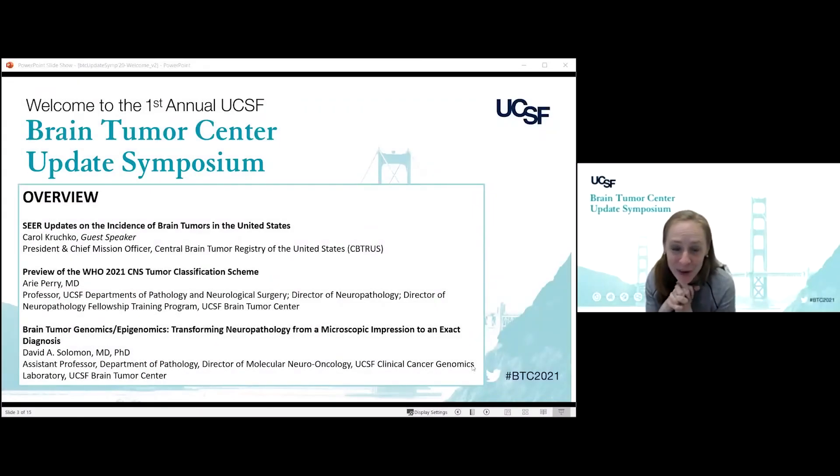Our next talk is from David Solomon, who is an assistant professor here at UCSF in the Department of Pathology and the director of the Molecular Neuro-Oncology Program. He has been really instrumental with our group, pushing things forward with both genomics and epigenomics and how we diagnose brain tumors. He is going to speak to us about brain tumor genomics and epigenomics, transforming neuropathology from a microscopic impression to an exact diagnosis. Thank you so much, David, for being here today.